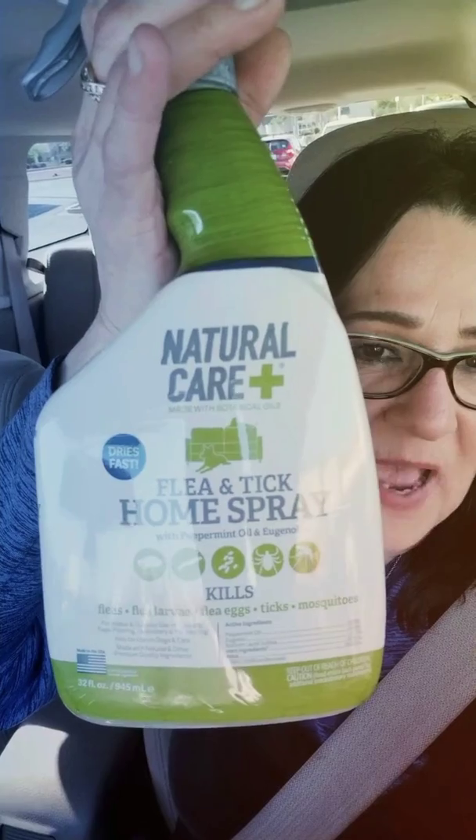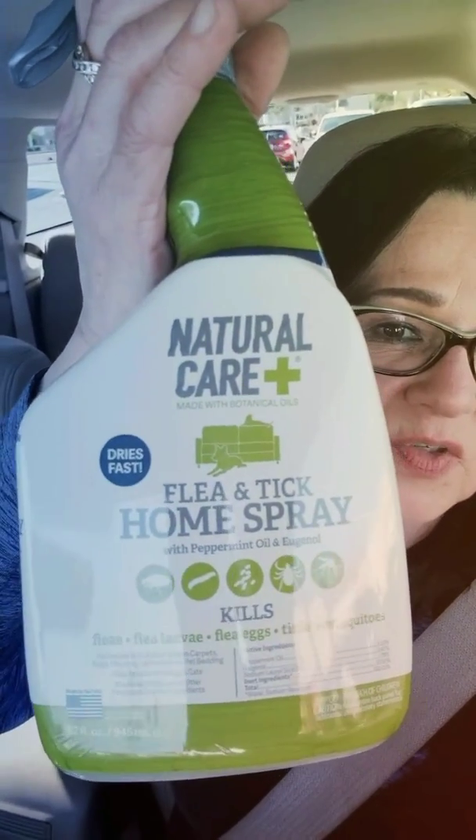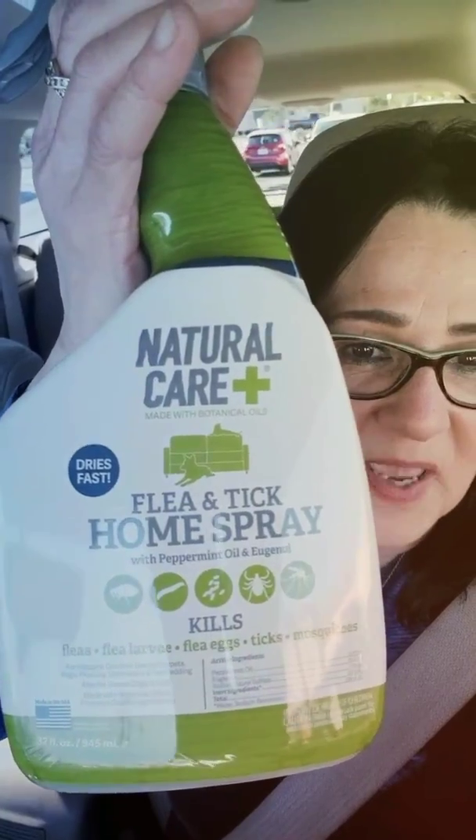Hey everybody, how are you guys doing today? It is my Friday, even though it's Tuesday. I wanted to show you what I found — I watched a video on this. If you're gonna get something for fleas, this right here — I don't know if it's gonna be backwards — but this stuff really works. You can use it on your carpets, on your pets, cats and dogs.